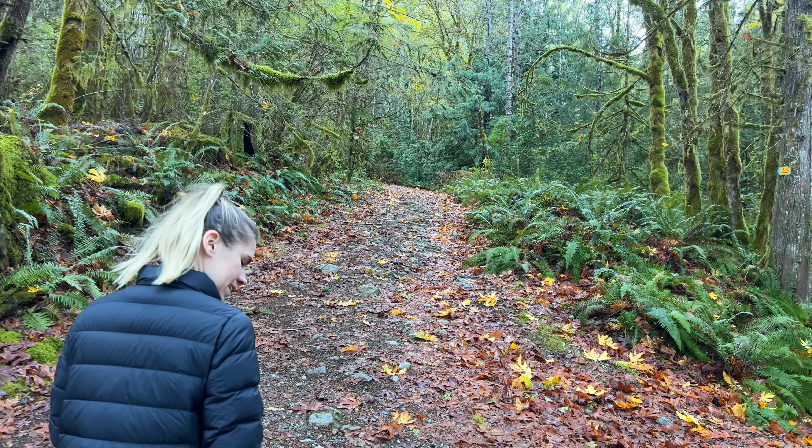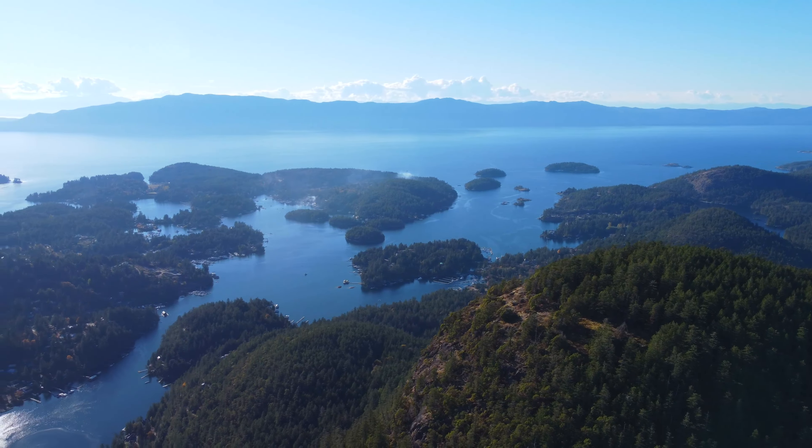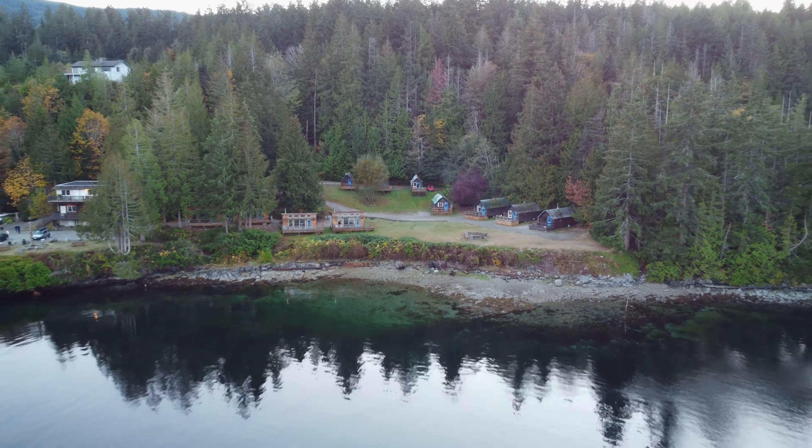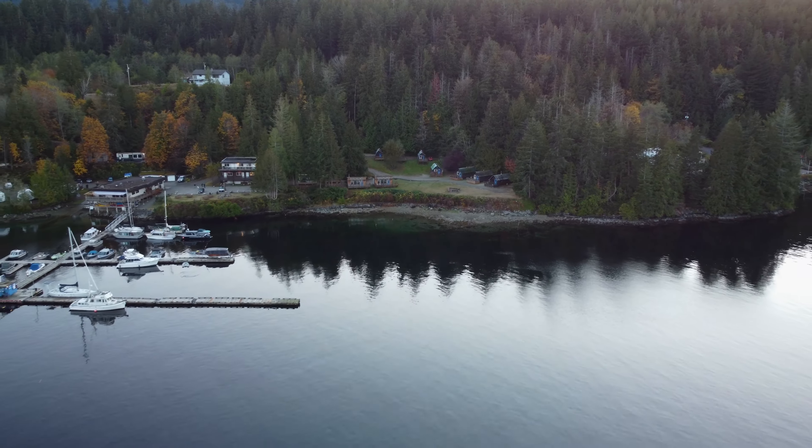We drove all the way out to Mount Daniel, which was a nice short hike with great views — awesome for the time we had. We arrived at Backeddy and were staying in one of the cabins. We found out we were the only guests there — no other cars or anything. We got the key, opened it up, and were definitely blown away. The wood-burning stove kept the cabin nice and toasty all night long.